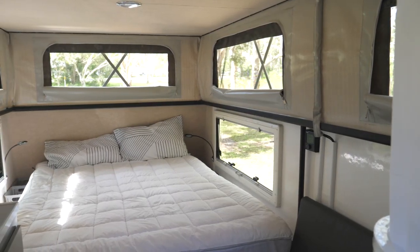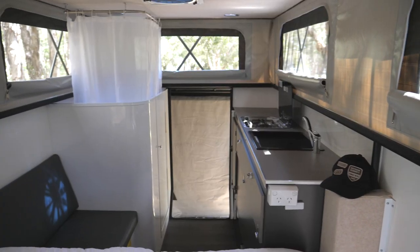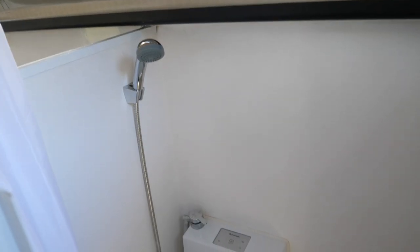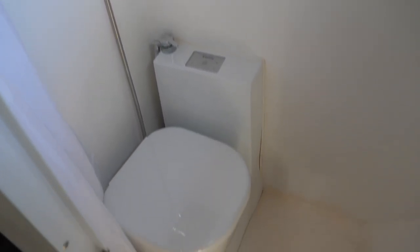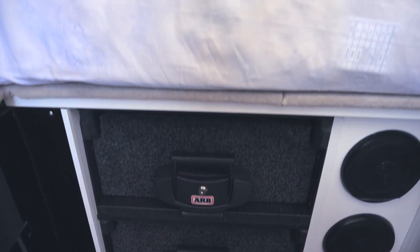Inside we feature a queen size bed, kitchenette, storage underneath the seat, bathroom, and drawers underneath the bed. You'll also notice the positive ceiling dust proof window system.